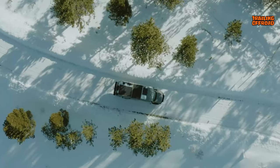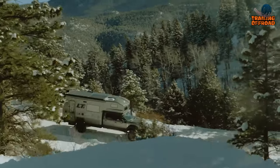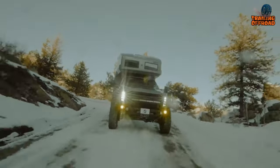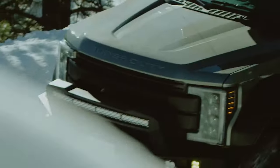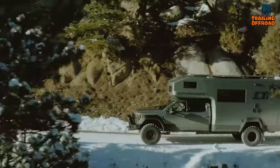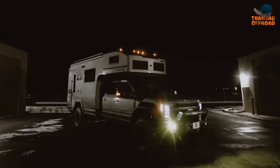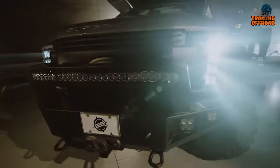The Earthroamer LTI stands out as the epitome of excellence among Earthroamer overland vehicles, and rightfully so. Drawing from their extensive expertise garnered from crafting over 300 overland vehicles since 1998, the LTI represents a culmination of all that Earthroamer has learned, embodied in a vehicle that fulfills every conceivable requirement.